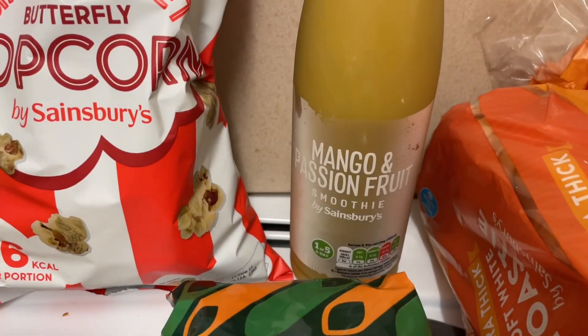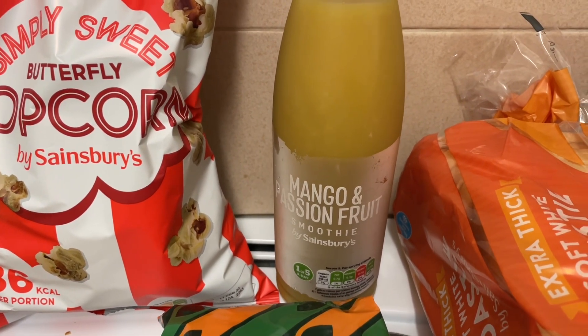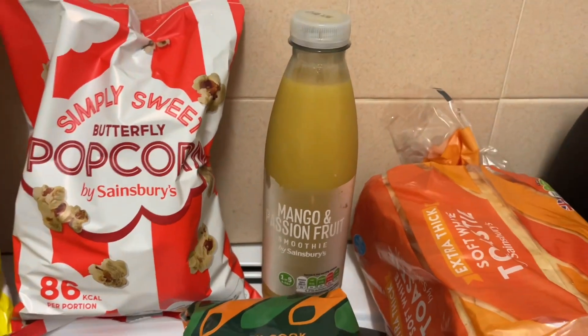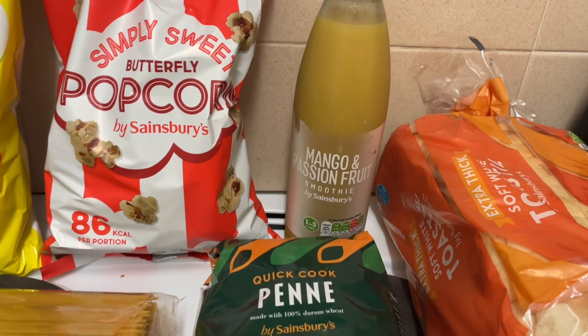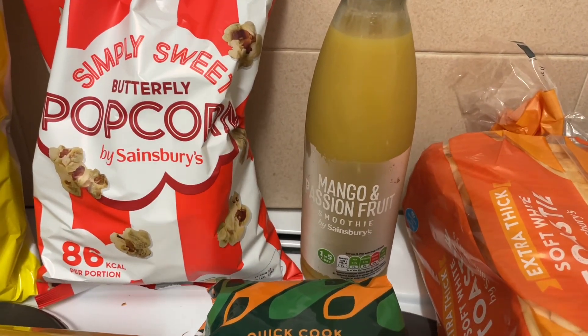Last thing — Mango and Passion Fruit Smoothie. I really love that and this was also on the Nectar Card prices, so it's normally £1.60 but I got it for £1.15. I can literally drink a whole one of those in one go, which is probably not great because it's a lot of sugar, but it's really good for you.